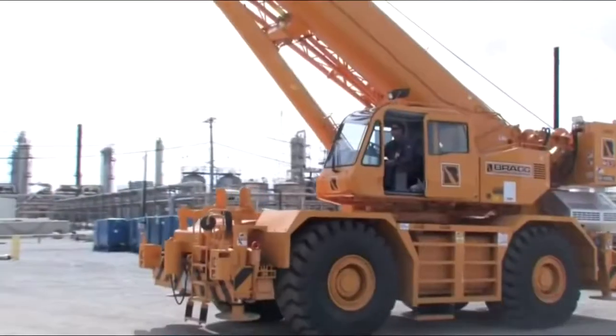We own 11 Tadanos. We just went into the truck crane market. Prior to that we had one boom truck and just received nine RTs. We do a lot of refinery work, petrochemical, but we also do general construction and we've used these machines in both.